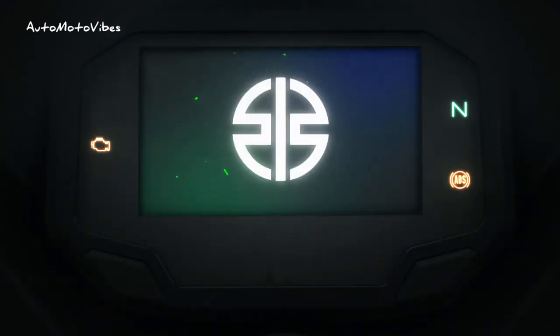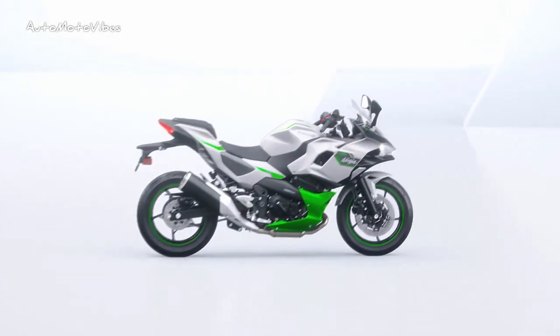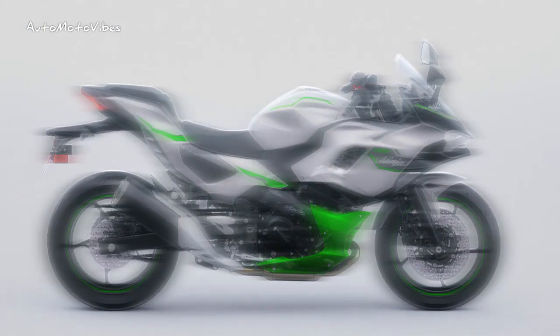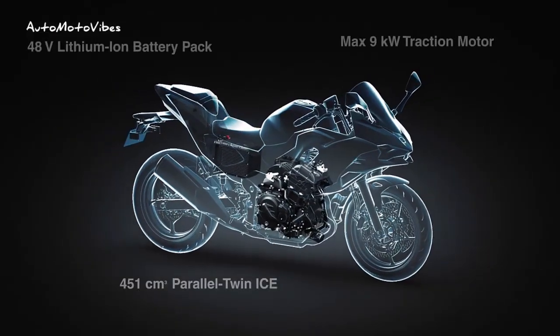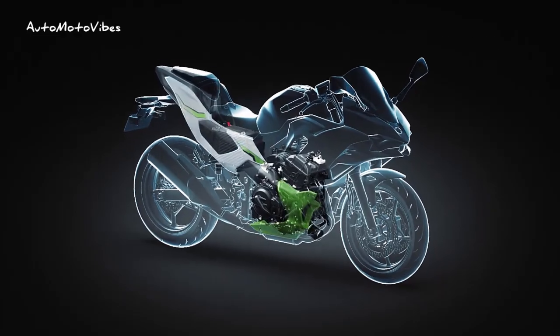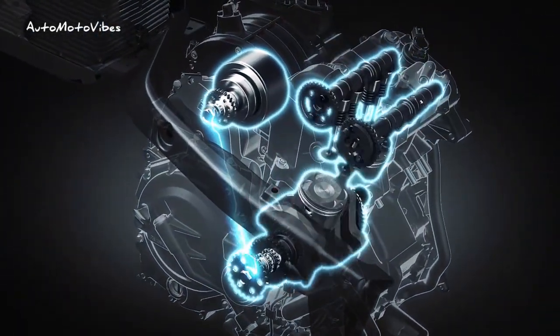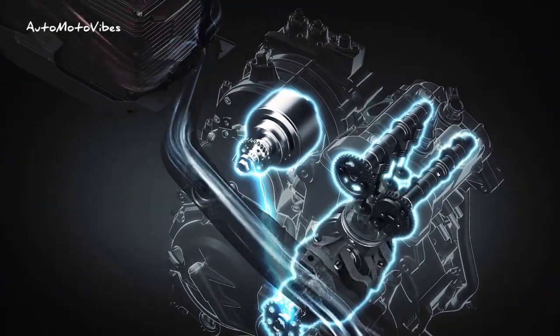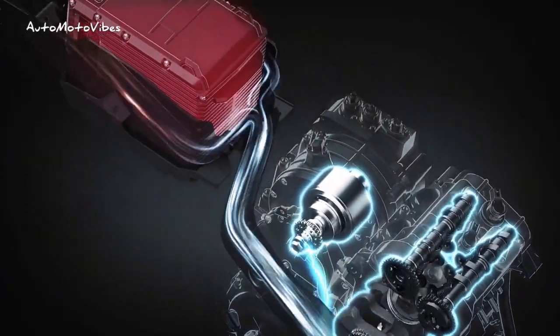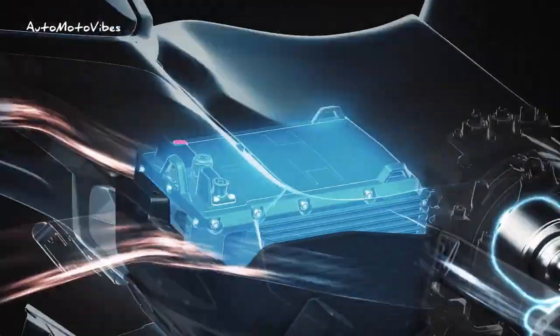Primary power comes from a liquid-cooled parallel twin with OHC and 8 valves, displacing 451cc. Engine power is rated at 59 PS at 10,500 RPM, with a maximum torque of 43.6 Nm at 7,500 RPM. This is complemented by a liquid-cooled 9 kW synchronous electric motor producing 12 PS between 2,400 to 4,000 RPM, with a maximum torque of 36 Nm at 2,400 RPM.